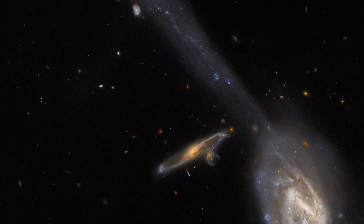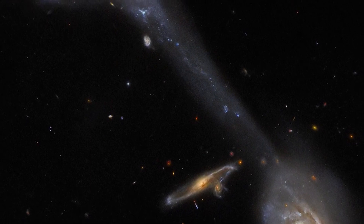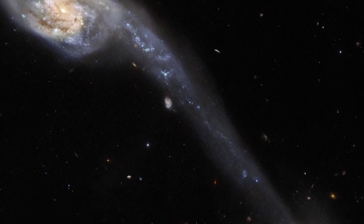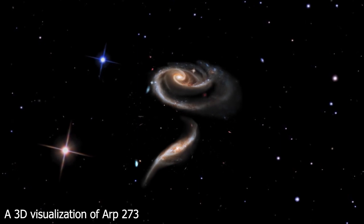ARP's Atlas of Peculiar Galaxies and Madore and Arp's A Catalog of Southern Peculiar Galaxies and Associations both include this trio. ARP 248 is only one of several out-of-the-ordinary galaxies in these collections — others have an unusually large number of arms or some other strange features.